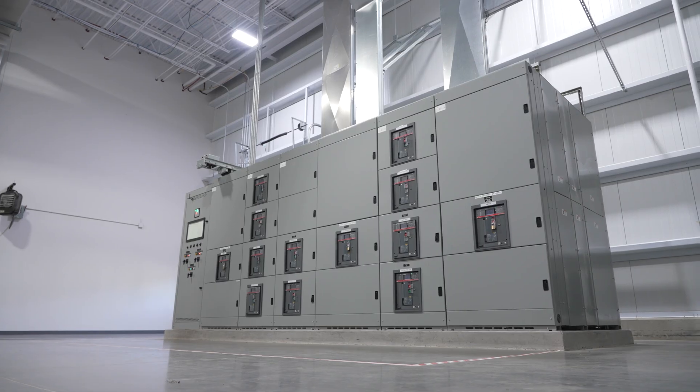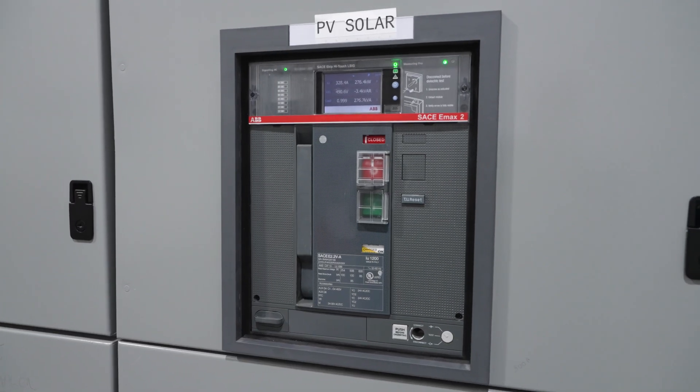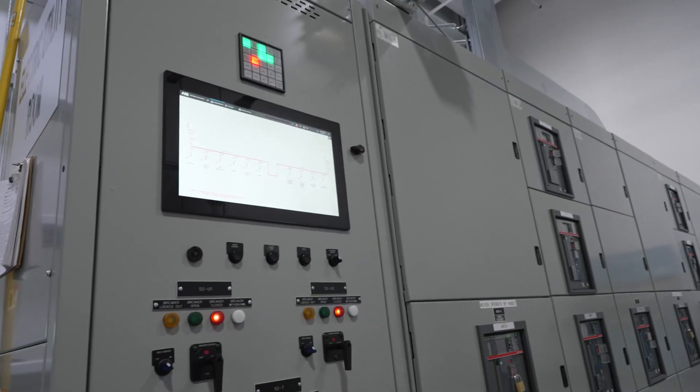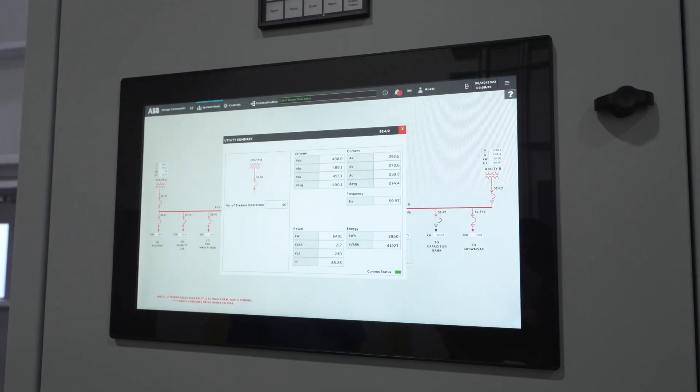ABB SACE EMAX II circuit breakers sit at the core of the protection scheme as the smart, connected devices providing vital, real-time data for analysis and action.